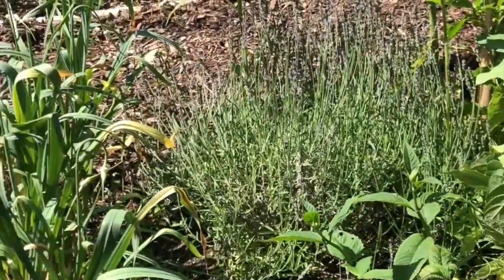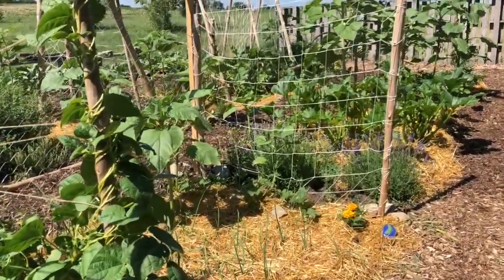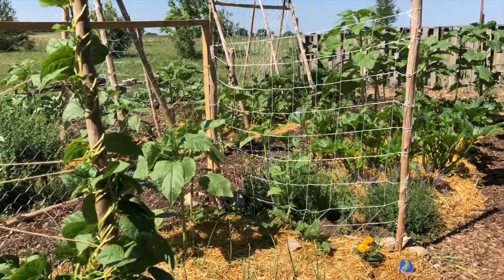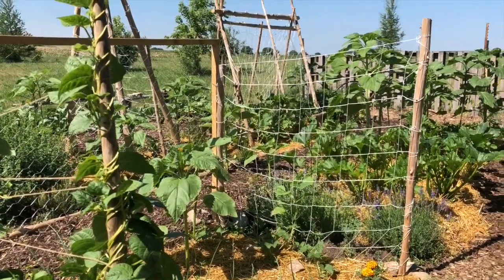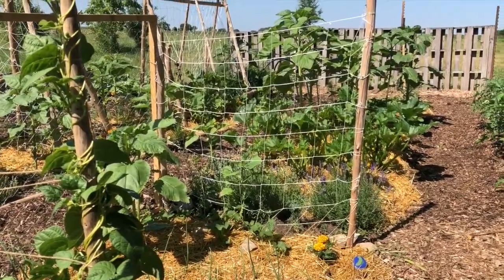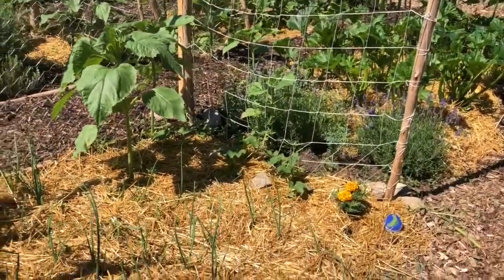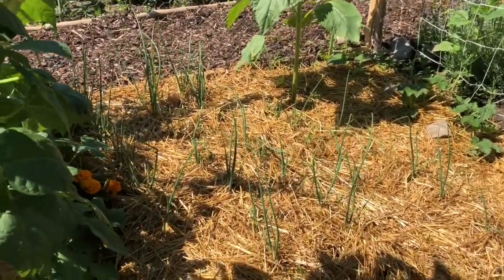There's some really nice lavender back in there. My lavender — I just kind of forget about it and it does its own thing. Just in the last couple of years I've actually been pretty good at growing lavender. And then these are some more onions that I started from seed this year — there's a bunching onion and a red onion in here, so we'll see how they do over the season.